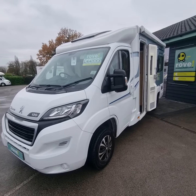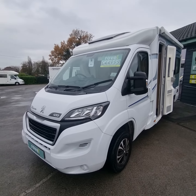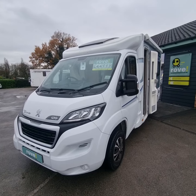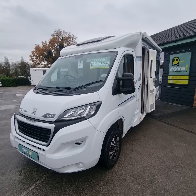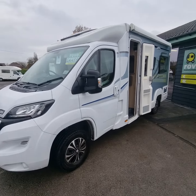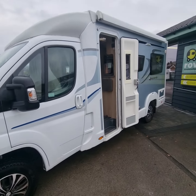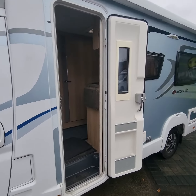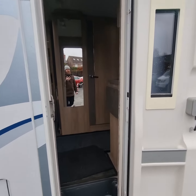Good afternoon and welcome to Rove Motorhomes in Selston. My name's Liam and today I'm going to walk you around this fresh into stock Eldis Accordo 120. This is a two-berth end-lounge motorhome, 2.2 diesel, covered just seven and a half thousand miles and has been looked after extremely well.